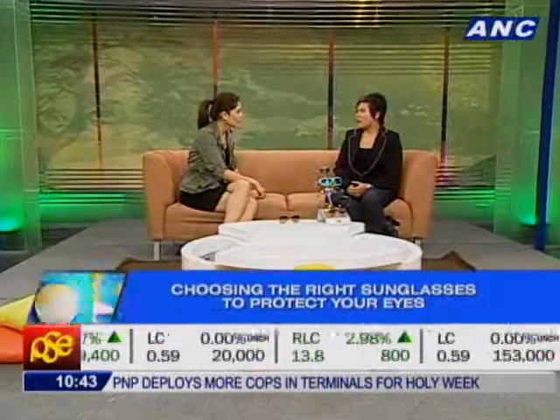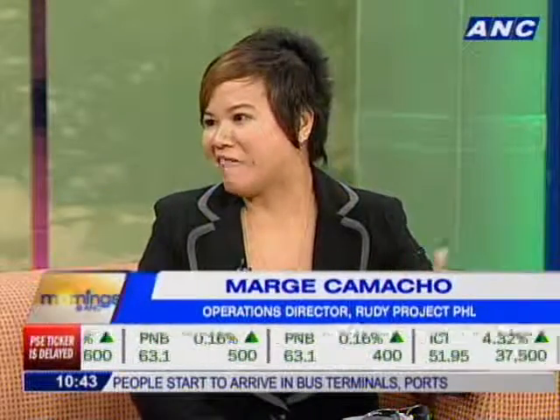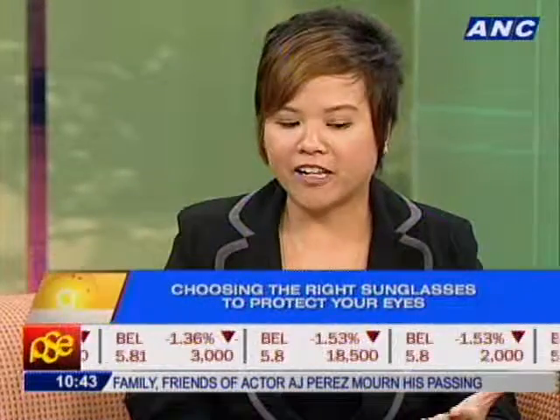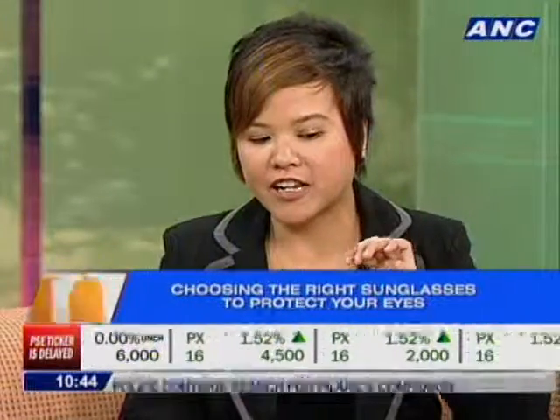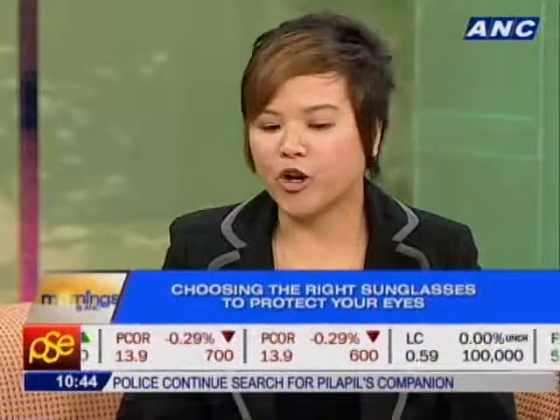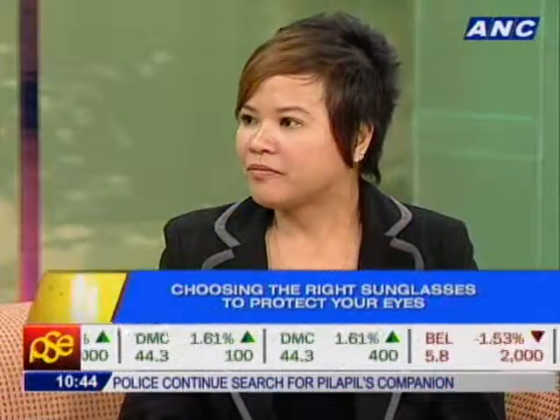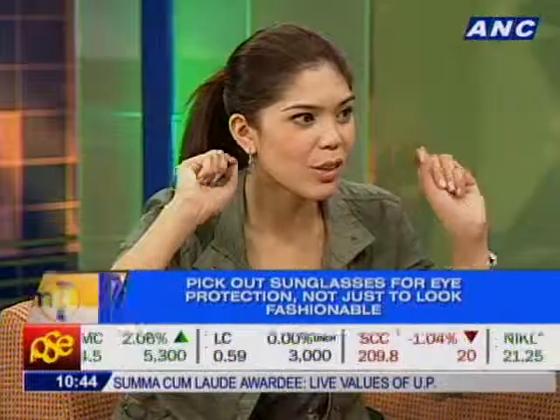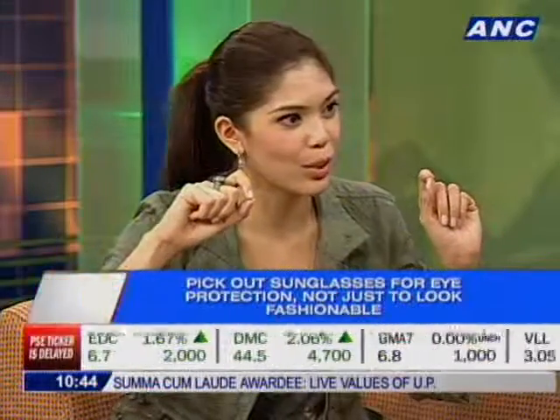Since 1975, UV rays have just been getting worse and worse every year. We're trying to let people know that protecting your eyes is just as important as protecting your skin. There are certain sunglasses that fit your lifestyle — you can't just put a pair on and think you're fine. Some cheap random sunglasses might not have the kind of UV protection that you need.